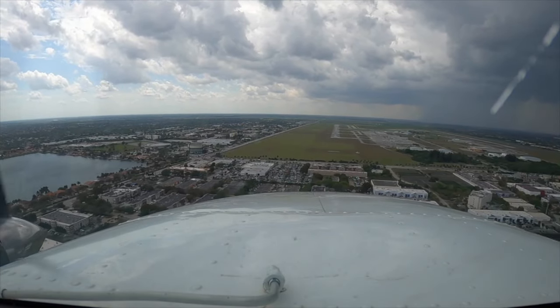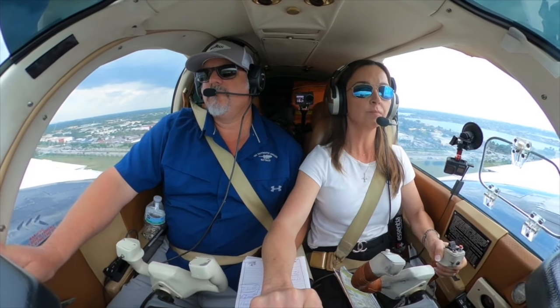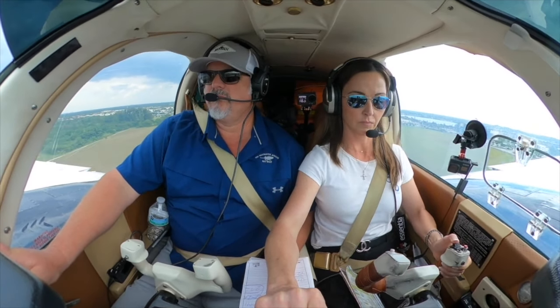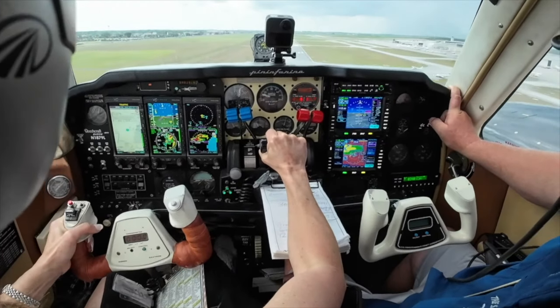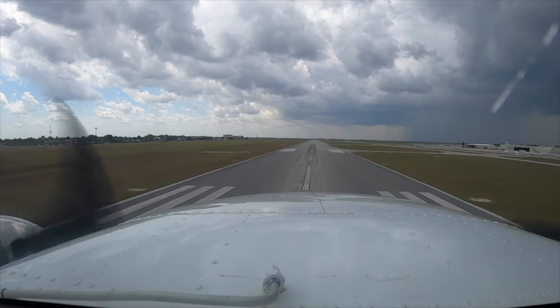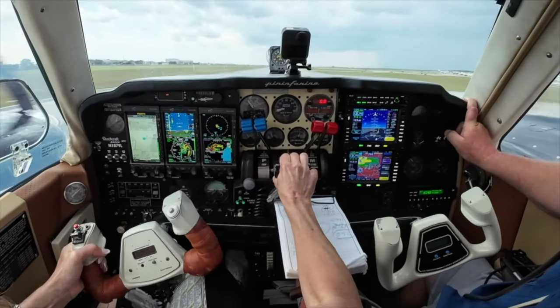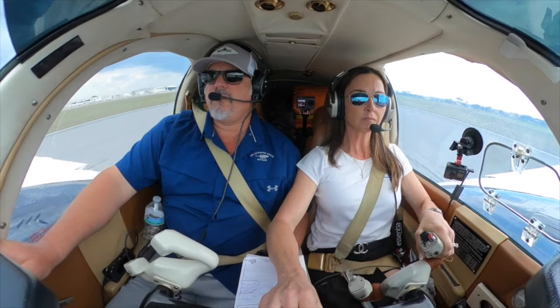4-9 right, continue eastbound and frequency change approved. It looks like they're just following the shoreline to the southwest, indicating 300. One hundred. Runway is made. A very gutsy. Wow. Any better than that? Thanks.